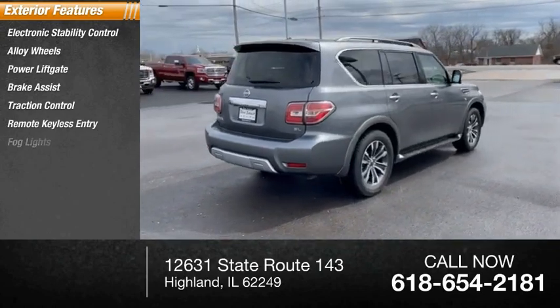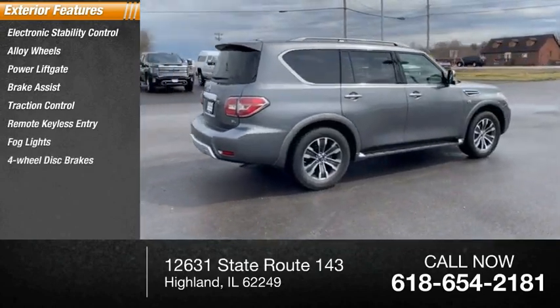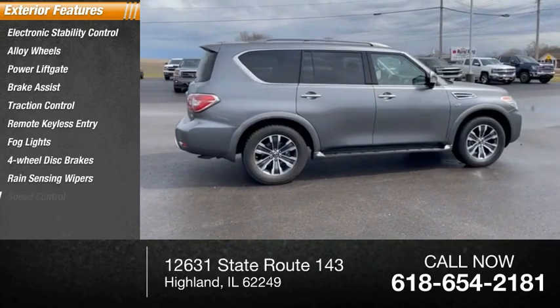Remote keyless entry, fog lights, four-wheel disc brakes, rain-sensing wipers, speed control.